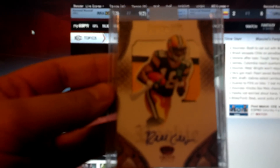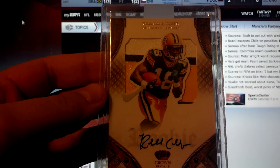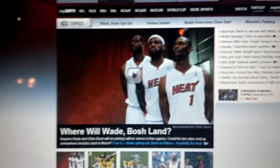Got this sick Randall Cobb from Crown Royal from 2011 — on-card three-color patch auto. I've been waiting forever to pick one up with a decent patch and I found one at a good deal.